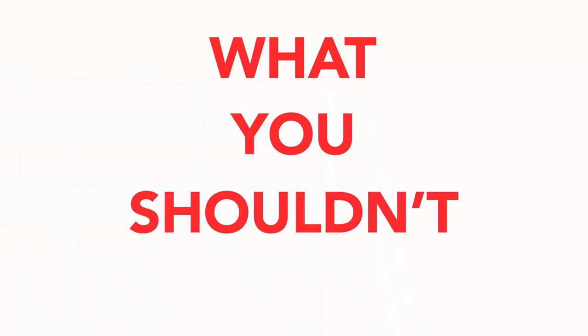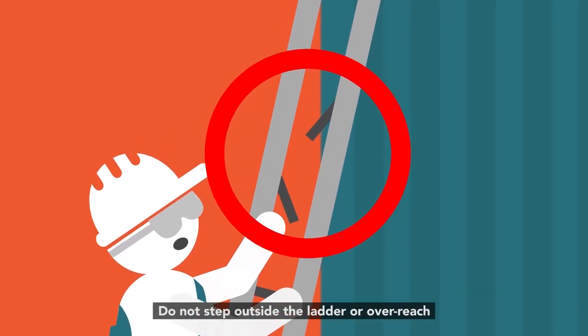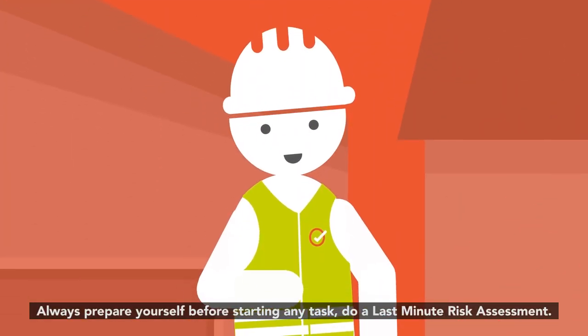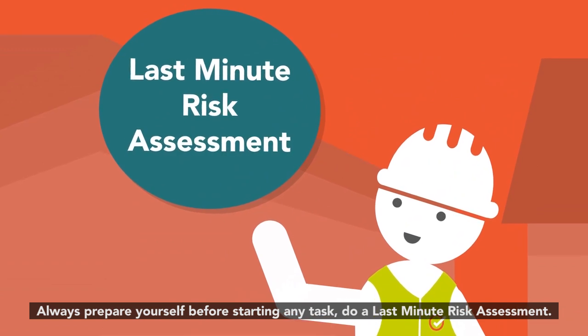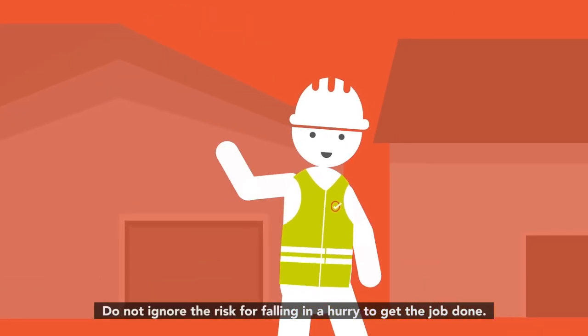What you shouldn't do: do not use broken or unstable ladders. Do not step outside the ladder or overreach. Always prepare yourself — before starting any task, do a last minute risk assessment. Do not ignore the risk of falling in a hurry to get the job done.